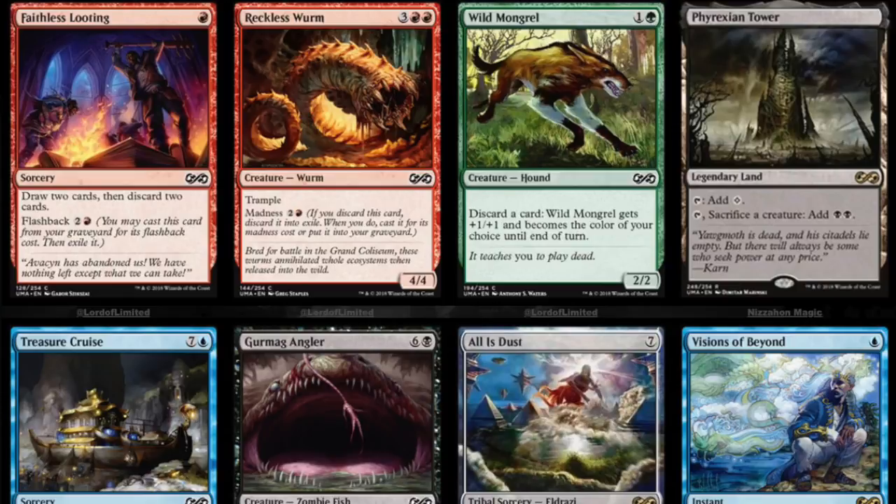So Faithless Looting, Reckless Charge, Wild Mongrel — one of my favorite cards of all time — an absolute powerhouse in the old Odyssey format. Phyrexian Tower is an incredibly expensive card. Marketplace value on TCGPlayer is $55.